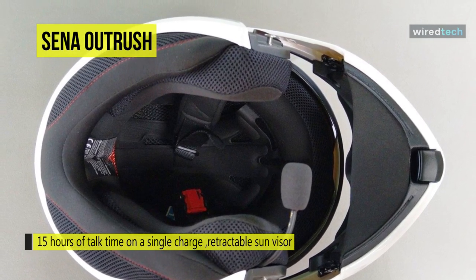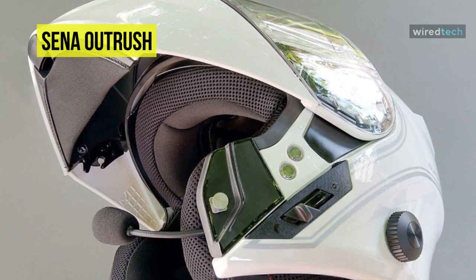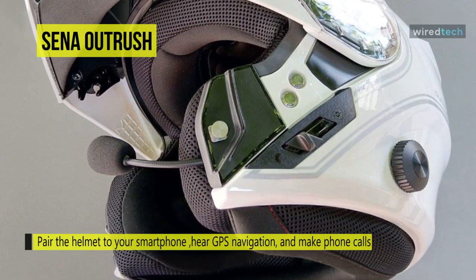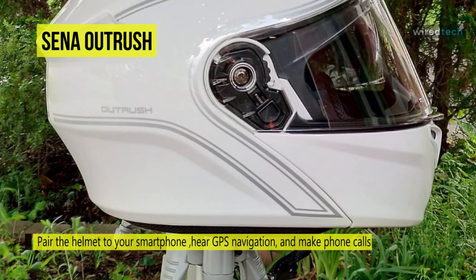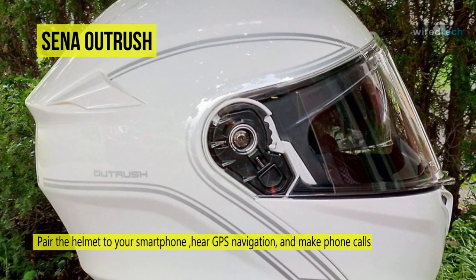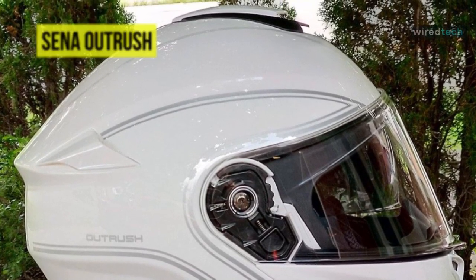It also features an integrated drop-down sun visor alongside a face shield for eye protection. Overall, this modular smart helmet from Sena is designed with style and functionality, making it a perfect complement for road riders. It also complies with Federal Motor Vehicle Safety Standard 218 for added safety.